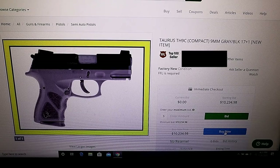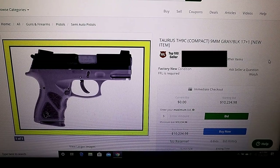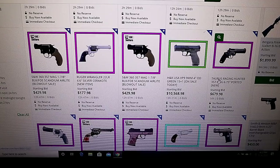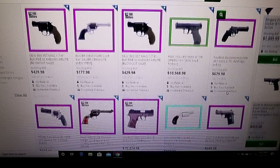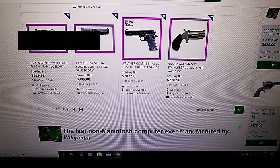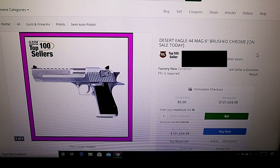If I click buy now, per Gun Broker rules, I will be married to that price - $10,234.98 for that Taurus TH9C. I'm going to give this gun store the benefit of the doubt and say it's a glitch. But there are a lot of places in the gun world that take the attitude there's a sucker born every day and upcharge at a time like this. Here's a Desert Eagle in 44 Magnum, brushed chrome - a beautiful finish - and it says on sale today for the low price of $101,604.98.